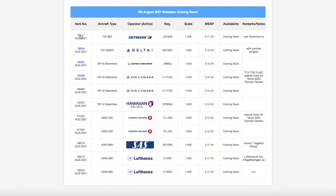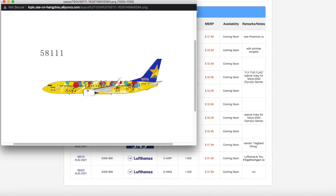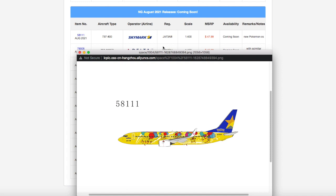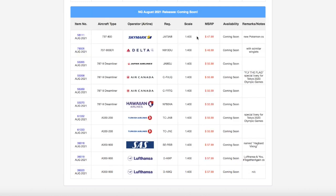Starting off here, we have a Skymark 737-800. This is apparently a Pokemon livery. I think Skymark is a Japanese airline, based on the registration, which is JA737AB. This is in the Pokemon livery. I don't need it — I don't collect Asian narrow body models. The price is $47.99, and it's scale 1:400. All of these models in this release are 1:400.